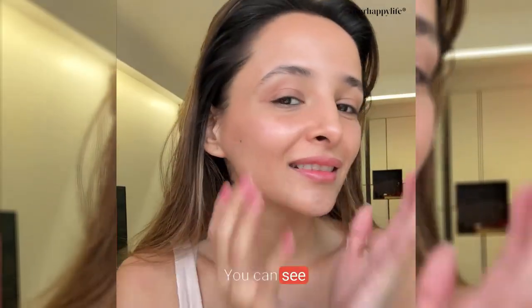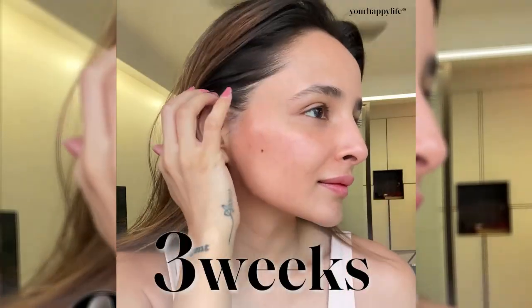And third, it shows results — you can see them in just a few weeks. So check out YourHappy Collagen Advance yourself.